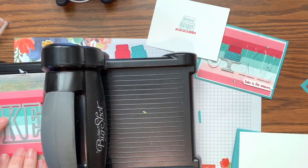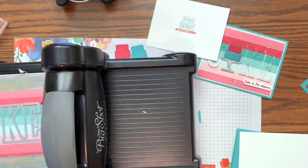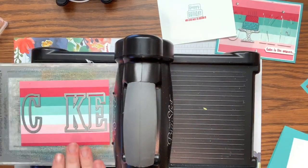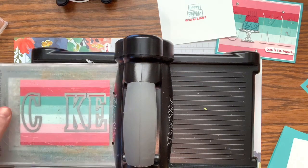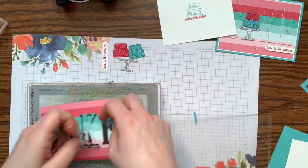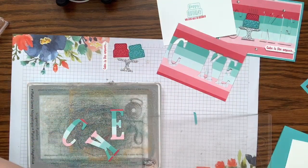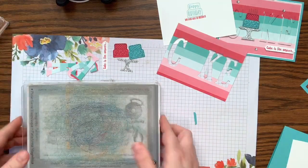Line up your letters with the lines on the paper so you keep your words straight — I follow the pink line to make sure my letters line up. The letters can be touching because there is a space between them. Run it through the big shot. These large letter framelits are $99, so you could get them with your starter kit and still have $25 in free product — or buy the starter kit and get 20% off the letters before they retire.